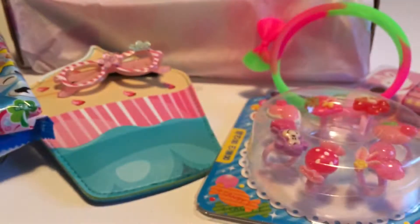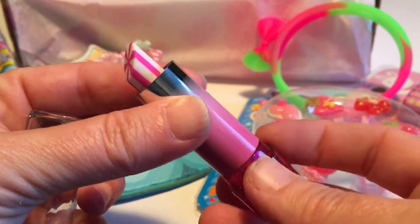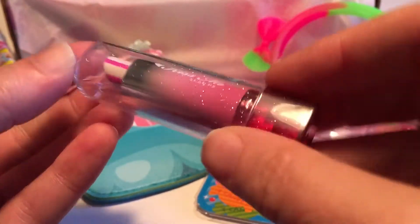This looks like a little lipstick, but I think it's an eraser. That is so pretty — I like all the glitter in the packaging and it's translucent. Let's open this up. That is pretty cute. I like that one.